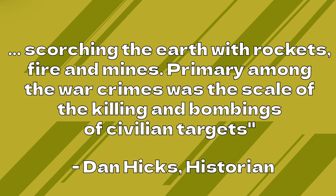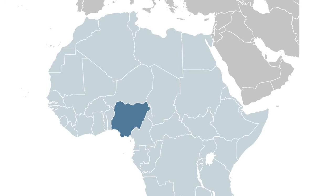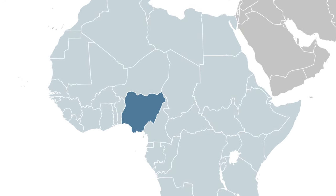In response, the commander of the British Royal Navy led what they called a 'punitive expedition.' 1,200 Royal Marines invaded the Kingdom of Benin from the east and the west. Historian Dan Hicks described it as involving massacres of towns and villages, killing women and children across the whole kingdom, scorching the earth with rockets, fire, and mines. Notice the difference in language: the actions of the people of Benin are called a 'massacre,' while the retaliation that destroyed the entire city is called a 'punitive expedition.' The kingdom of Benin was ended, and the land became officially under British rule.